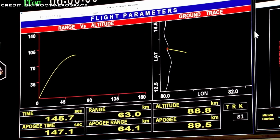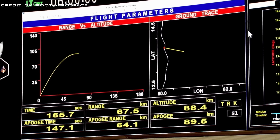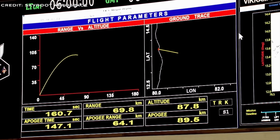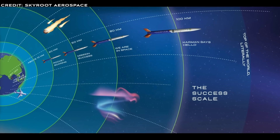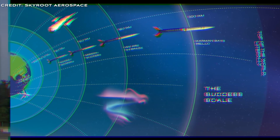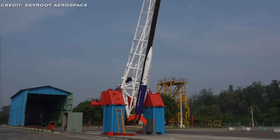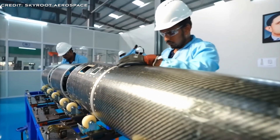The mission was a massive success, with every system performing as anticipated, confirming the readiness of technologies for upcoming projects. This achievement also reflected the Indian government's push towards liberalising the space sector, enabling private entities like Skyroot to contribute alongside ISRO. Post-launch, Skyroot has set its sights on the orbital launch of Vikram-1, targeted for some time in 2024.